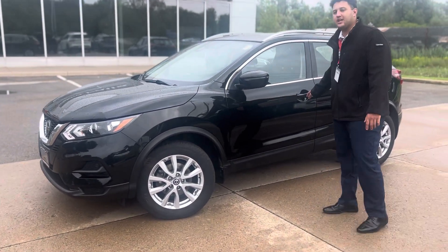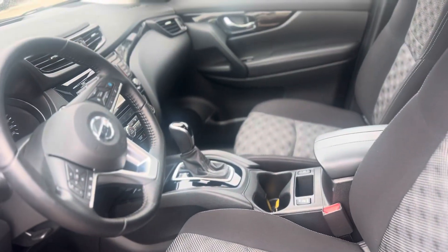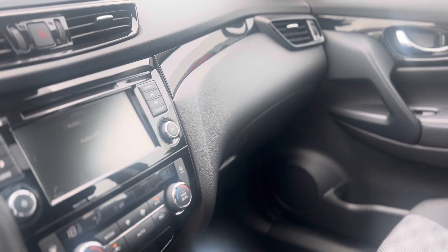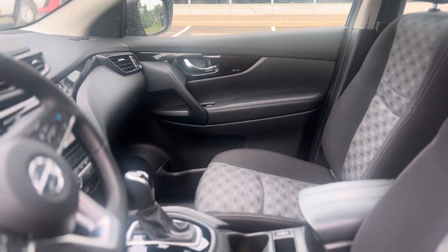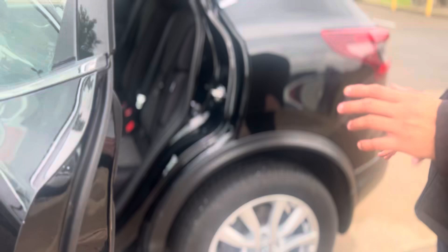Let's take a quick look inside. Once you open the door, you can clearly see that the seats look brand new. This car is clean and ready to roll at Niagara Falls Nissan. It does come with CarPlay for connectivity, a heated steering wheel, heated seats, and adaptive cruise control for highway driving. It also comes with a moonroof.